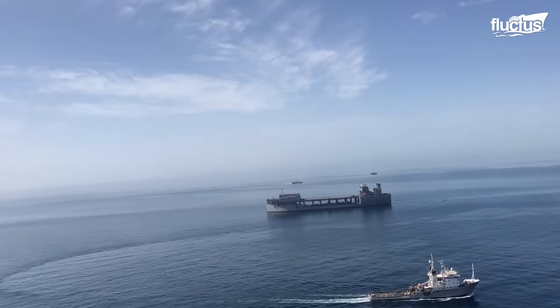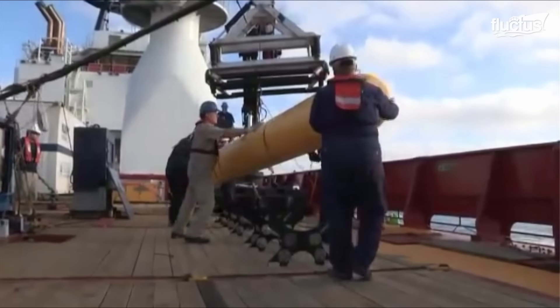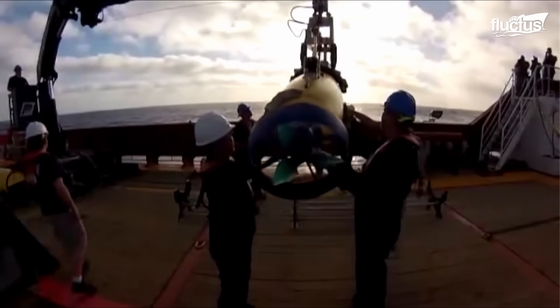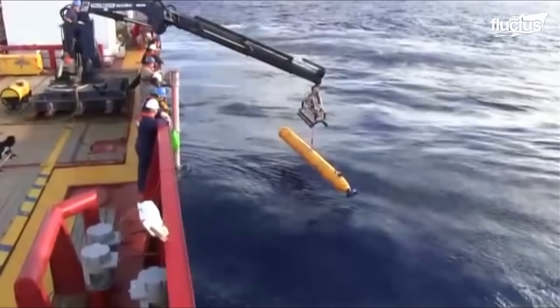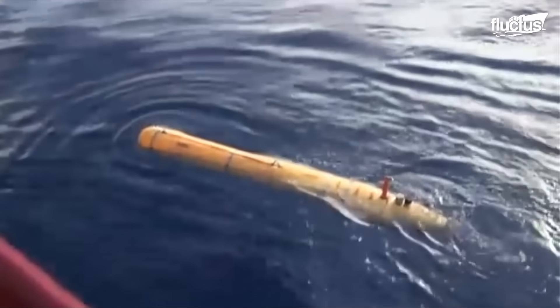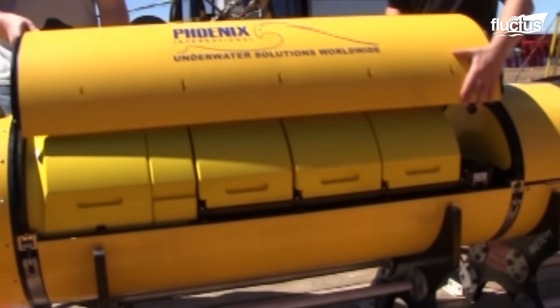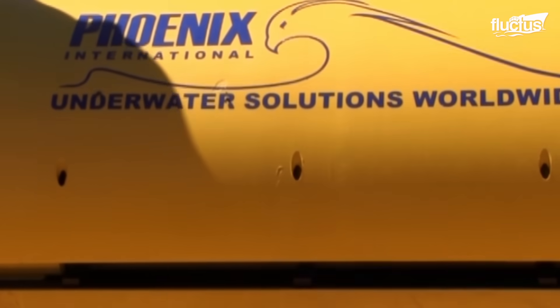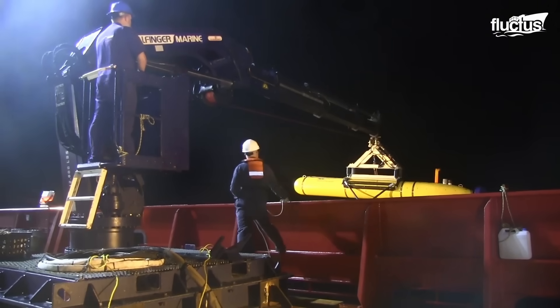During this process, the U.S. Navy deployed its Bluefin 21 AUV in an attempt to help locate any debris that might indicate what happened to the plane. Using its side-scanning sonar capabilities, the Bluefin 21 spent up to 16 hours at a time searching at depths of up to 4,000 meters, hoping to catch a glimpse of the plane. In the end, it took several months for debris identified as belonging to MH370 to be found along the eastern coast of Africa. Unfortunately, there is still no indication of what caused the crash.